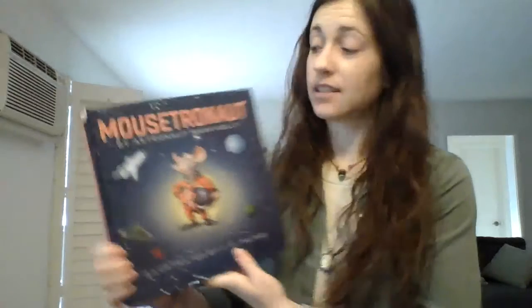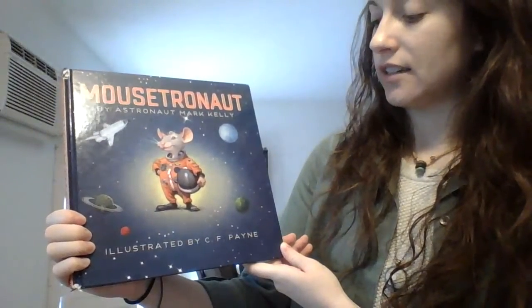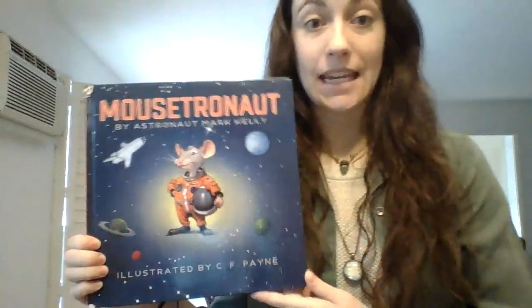Hey! Welcome to Storytime! Today we are reading Mousetronaut by astronaut Mark Kelly, illustrated by C.F. Payne.